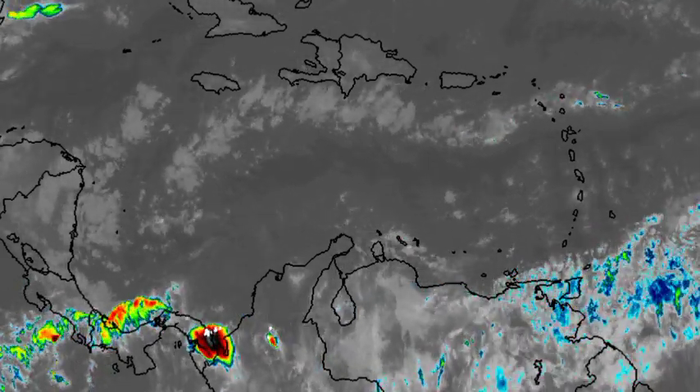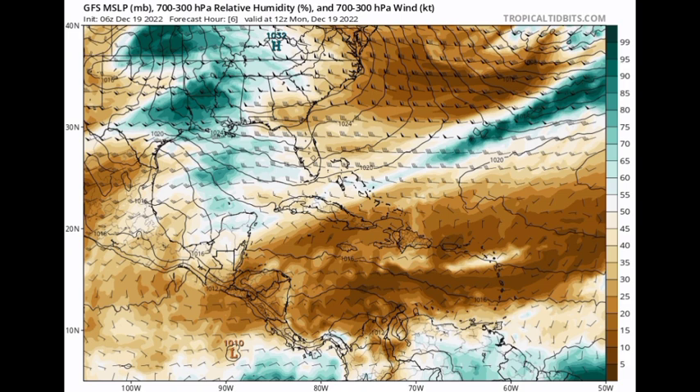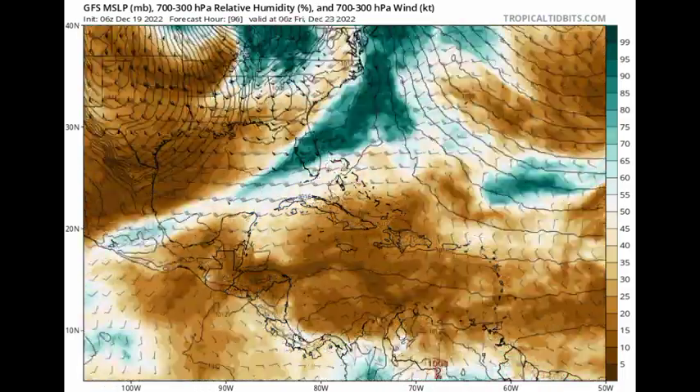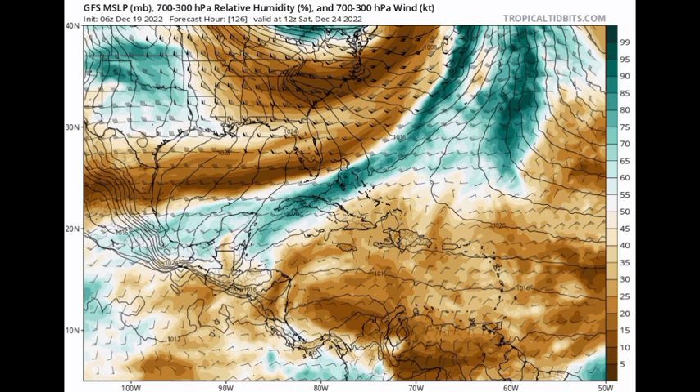Now let's talk about what is expected as we progress throughout this week. We're taking a look at this relative humidity map. Where we're seeing the teals — the green shades — that's indicating a moist environment, meanwhile the browns indicate dry conditions. When those colors are darker, that indicates more of an abundance, whether of dry air or moisture. As we progress to Wednesday, Thursday, and heading into Christmas Eve on Saturday, we're seeing that diagonal line of teals indicating a frontal boundary that is expected.